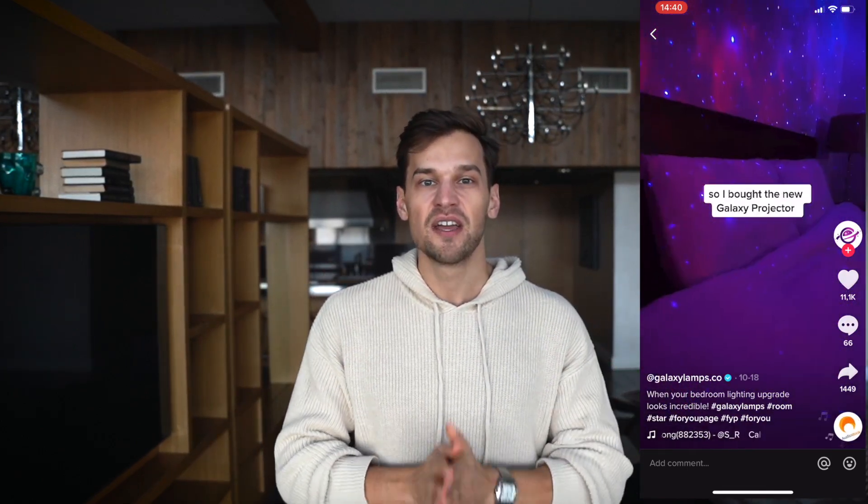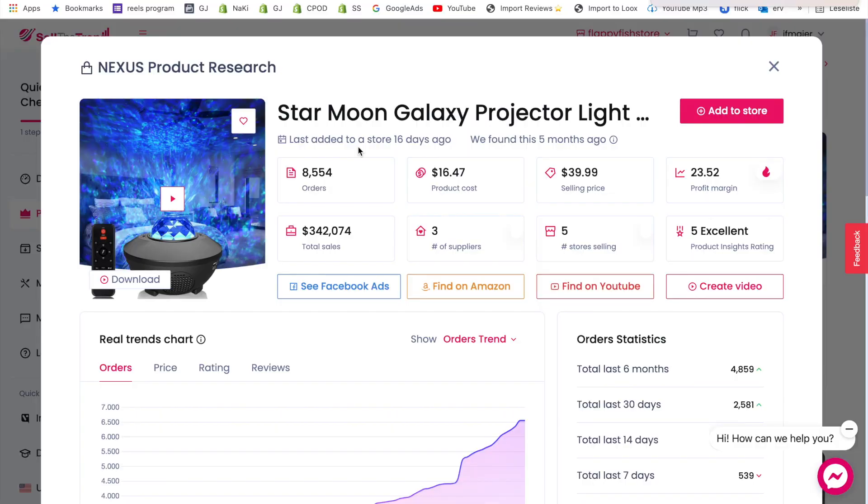The galaxy projector has an amazing wow effect that you can really showcase in your Facebook or TikTok ad creative. The sales data shows $342,000 in total sales — exactly what you want — and 8,500 orders is quite a lot. The software shows you can get this product for as low as $16.47, and a selling price of $39.99 to $49.99 sounds realistic.